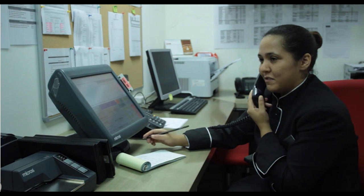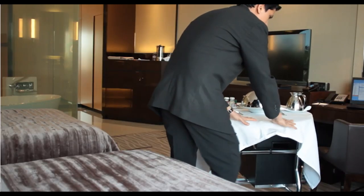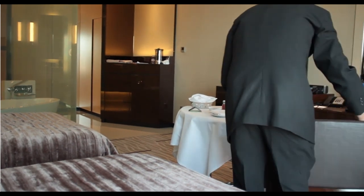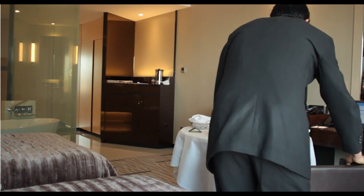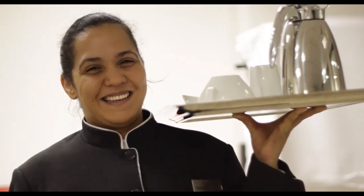Remember that all guests have different preferences, and you should cater to those preferences to ensure that all of your guests enjoy their in-room dining experience. Offer them service with care, with respect for the fact that you are serving them in the privacy of their own room, and they are sure to have a fantastic in-room dining experience.